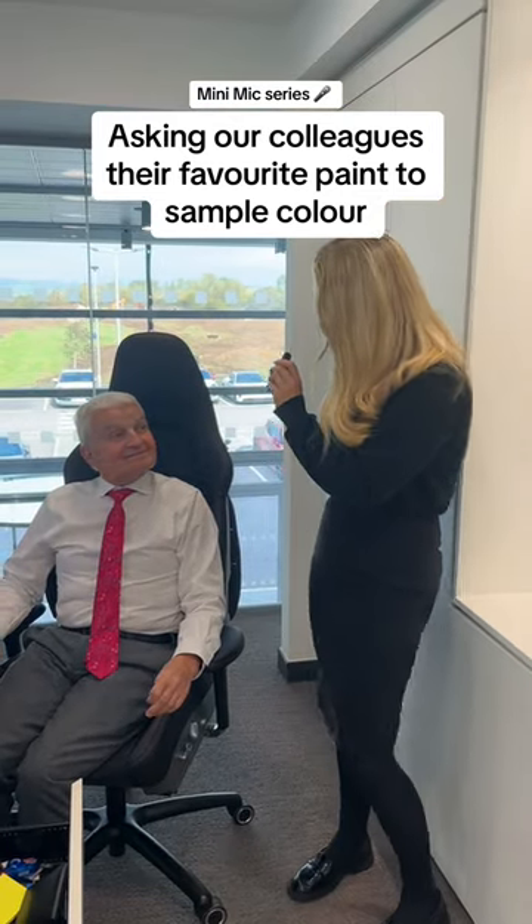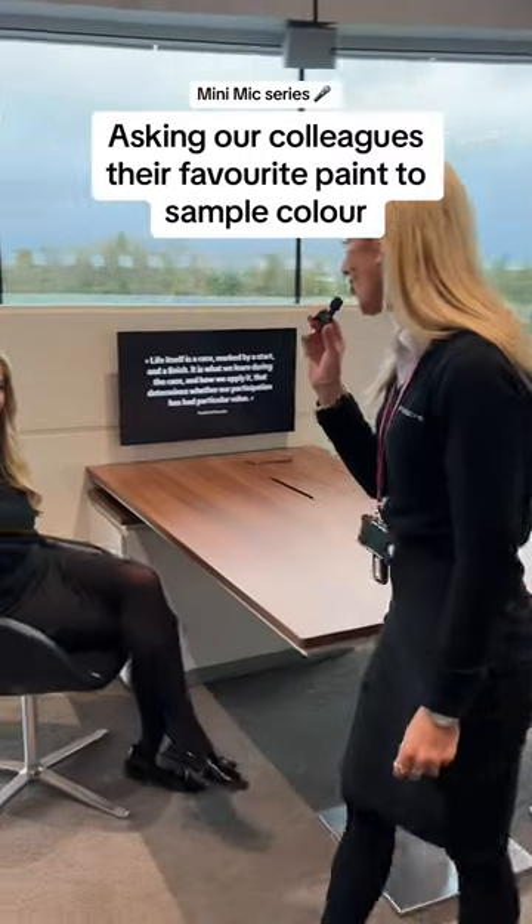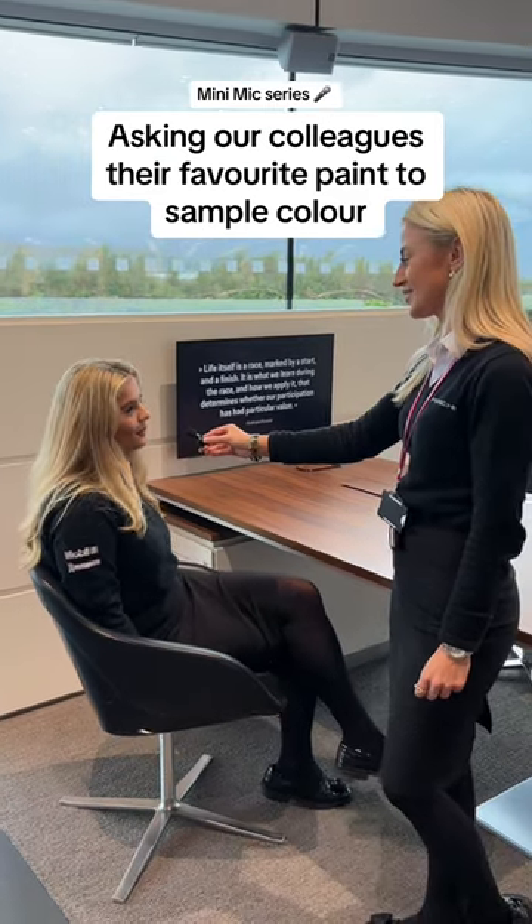Ian, what's your favourite paint to sample colour? Jet green metallic. Aisha, what is your favourite paint to sample colour? I'd have to say viola purple metallic.